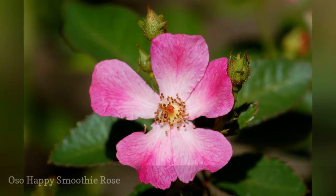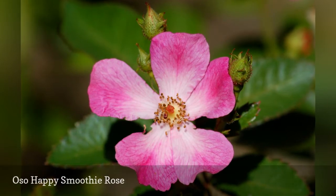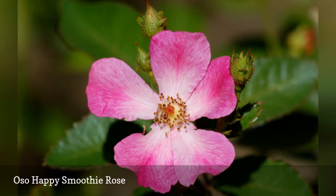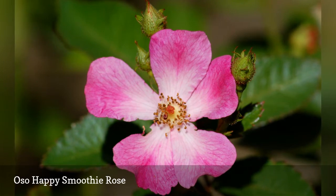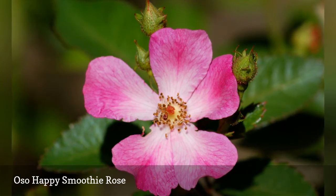Smoothie and Candy Oh! both belong to the Oh So Happy series. Indeed, they are very similar rose bushes, having the same size, disease resistance, and minimal care requirements. Except for flower color, neither offers a particularly nice fragrance. If you like pink, you will want to grow Smoothie.